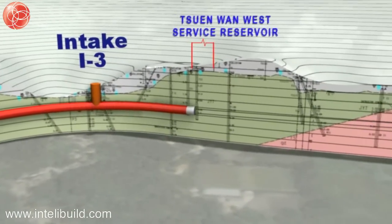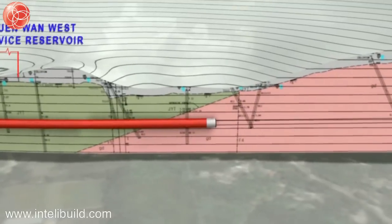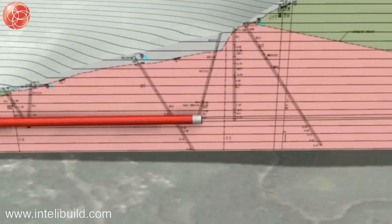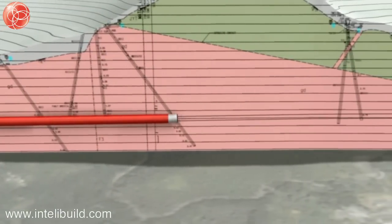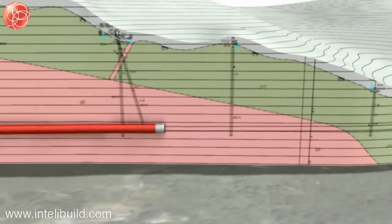At intake I3 there will be relatively low cover — the tunnel will be only 15 metres below the existing stream course. The tunnel drive will run concurrently with the site formation works at the intake sites. The adit to the tunnel breakthrough will be completed after the TBM has passed.